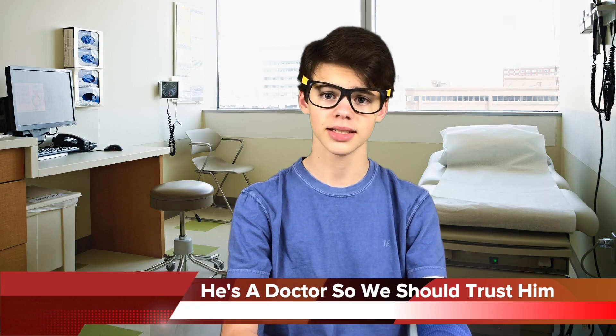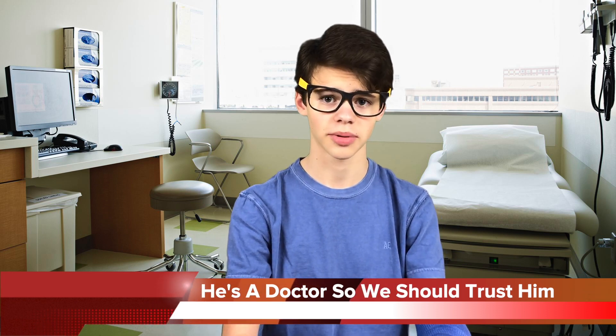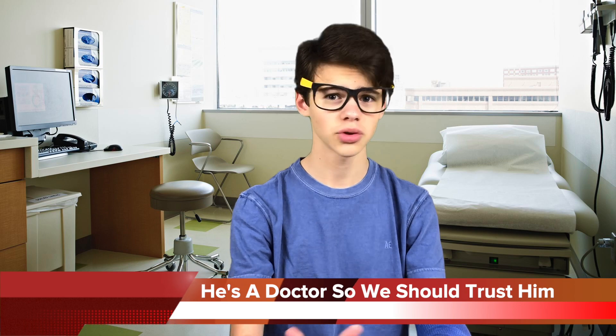All right, so now on to our health correspondent, Dr. Lin. Now, Dr. Lin, if you don't mind me asking, what is the coronavirus? The coronavirus, or COVID-19, is a newly discovered strain of the coronavirus. It causes respiratory problems in people and gives them flu-like symptoms.